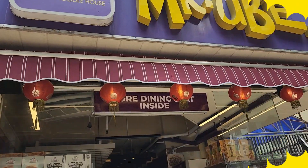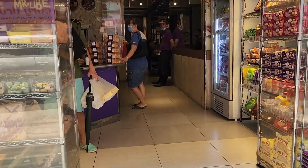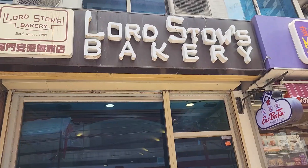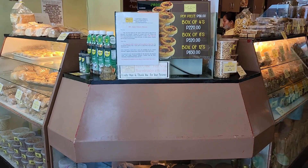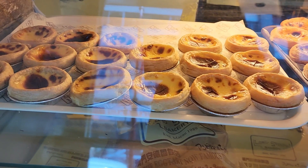We are now in Ongpin Street for our Hopya fix. We got ours from Mr. Ube, which has the same owners as Yang Bidin. Just beside it is Lord's Toast, famous for their creamy egg tarts.